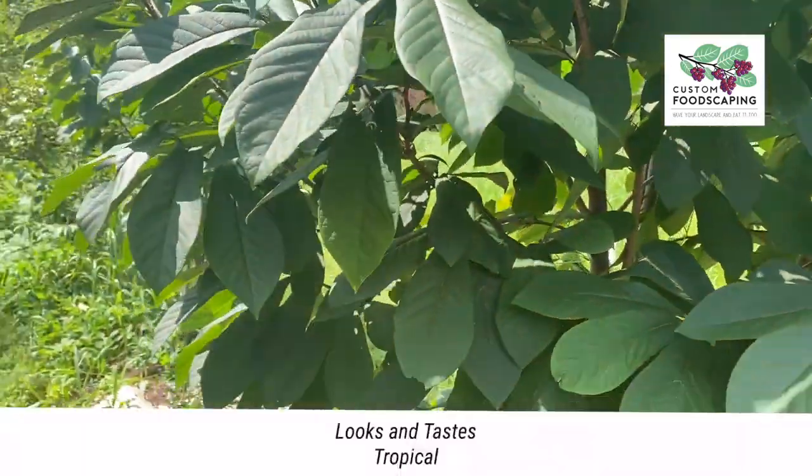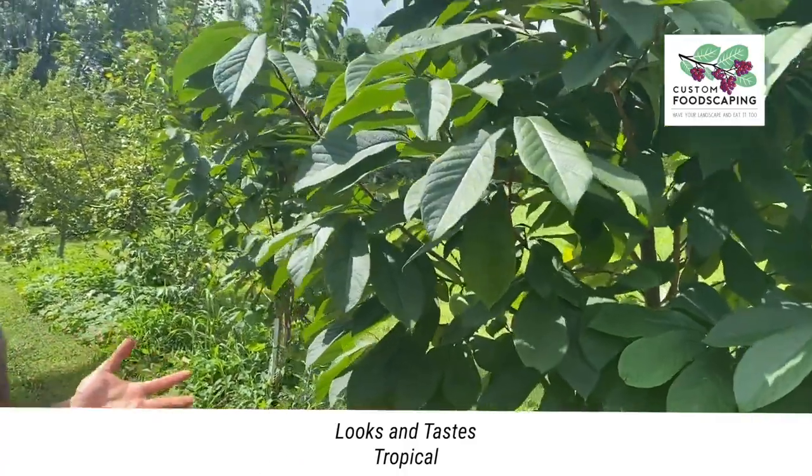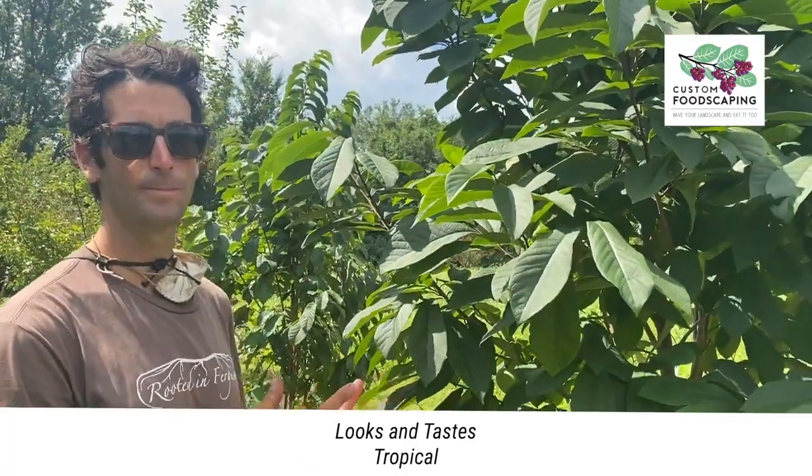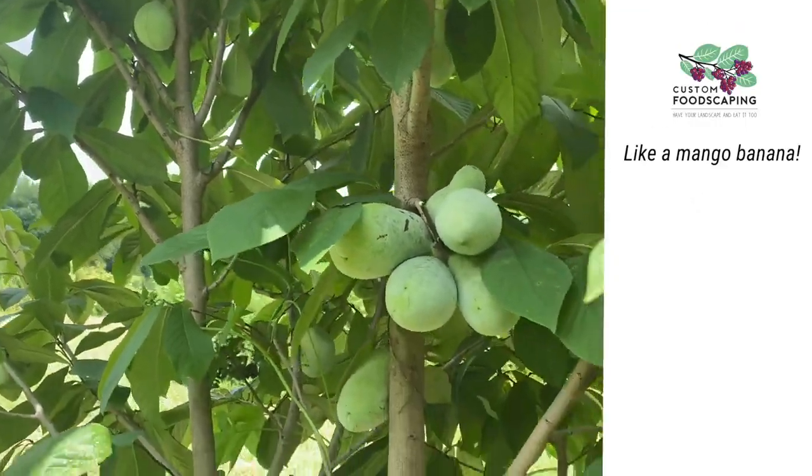Looks incredibly tropical, and has fruit that look and taste very tropical. A lot of times the fruit tastes like a cross between a mango and a banana, and they actually look like a tropical fruit as well.